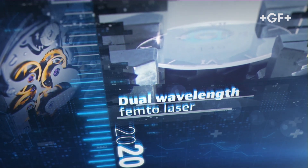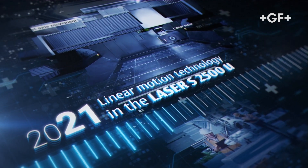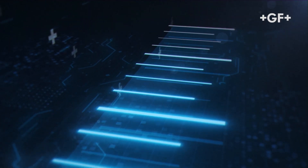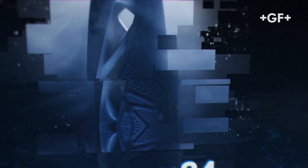We machine the most challenging materials and reach a superior level of dynamics. At GF Machining Solutions, innovation is key.